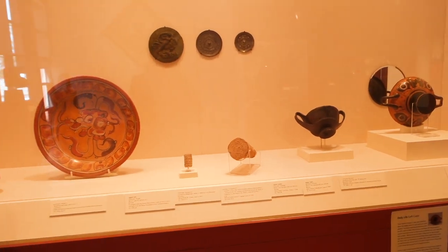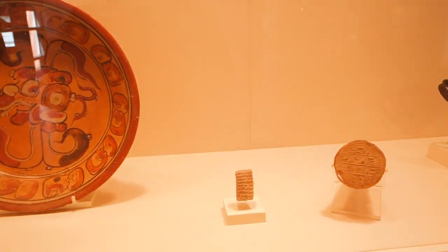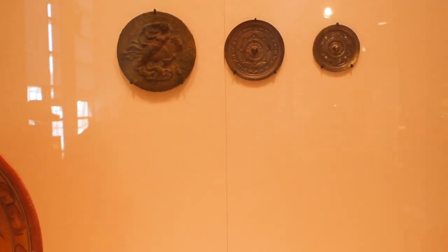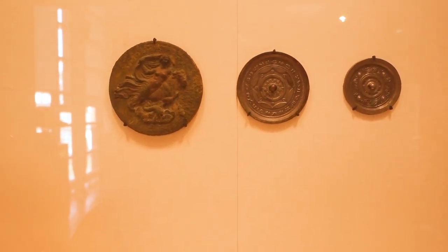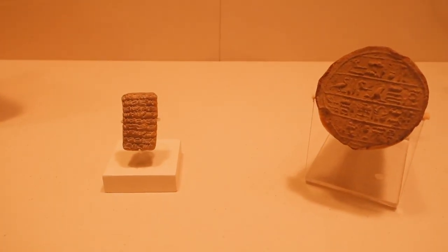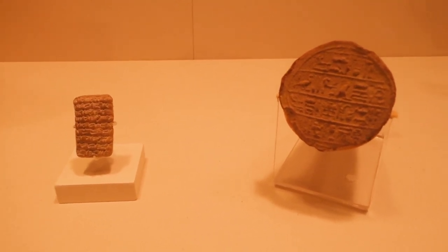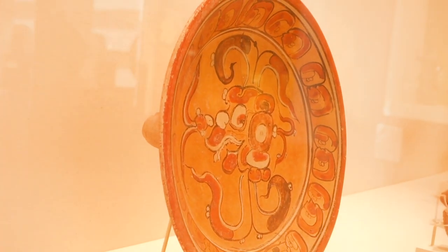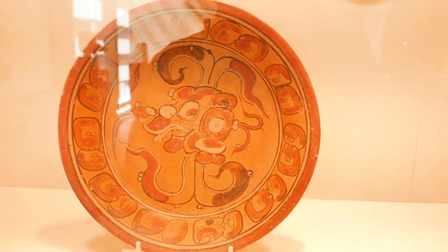Here we have the leftmost center case, whose theme is daily life, and accordingly contains objects created with specific functions for daily use. For instance, these three circular objects are the backs of Chinese and Greek mirrors. Below them, we transition to examples of ancient writing systems, with a cuneiform tablet from Babylonia and an Egyptian funerary cone with hieroglyphs. I really love this Mayan dish that also functioned as a musical instrument, because the feet are filled with pellets that rattle when shaken.